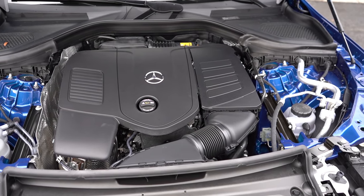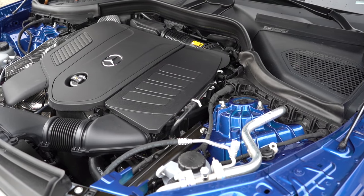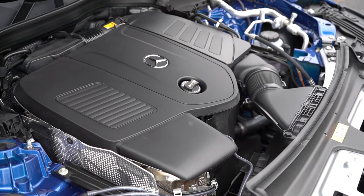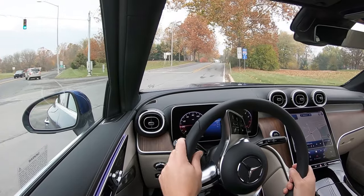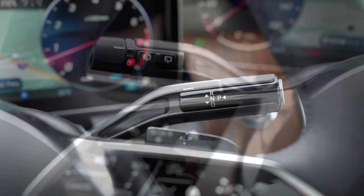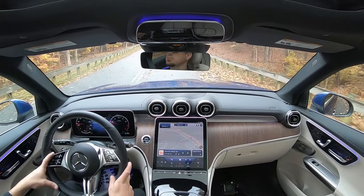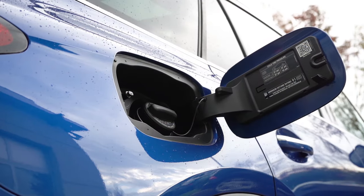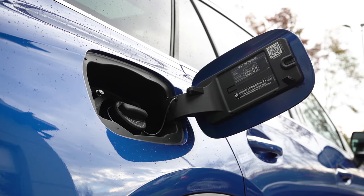Powering the beast is a 2.0-liter turbocharged inline four-cylinder with a mild hybrid system, putting out 255 horsepower at 5,800 RPM and 295 pound-feet of torque coming in at 2,000 RPM. Power is sent to the rear wheels or all wheels through a nine-speed automatic with paddle shifters. Zero to 60 comes in at approximately 6.2 seconds. MPG numbers are 22 in the city and 27 on the highway, taking premium unleaded fuel.